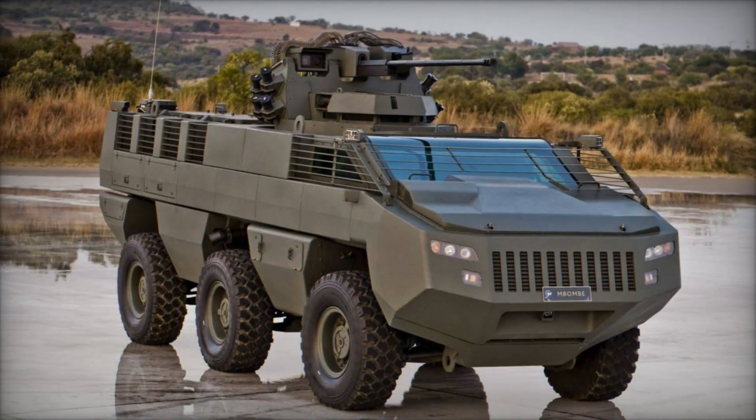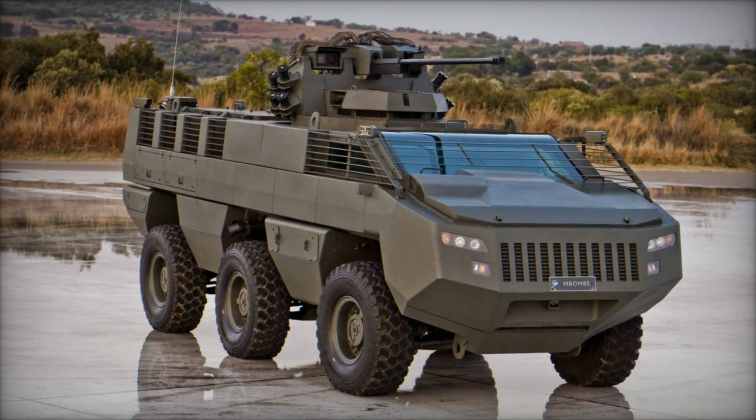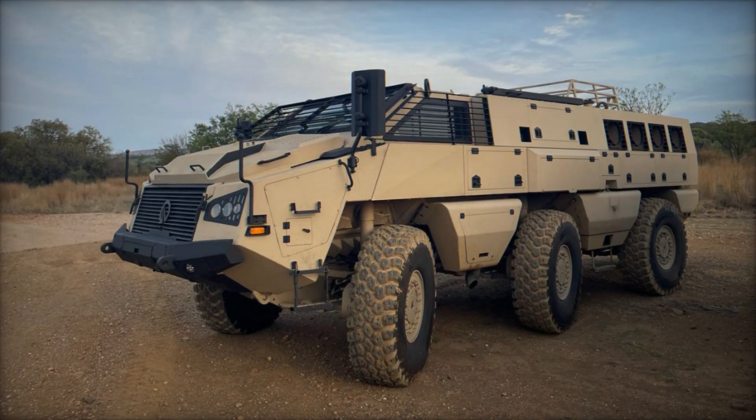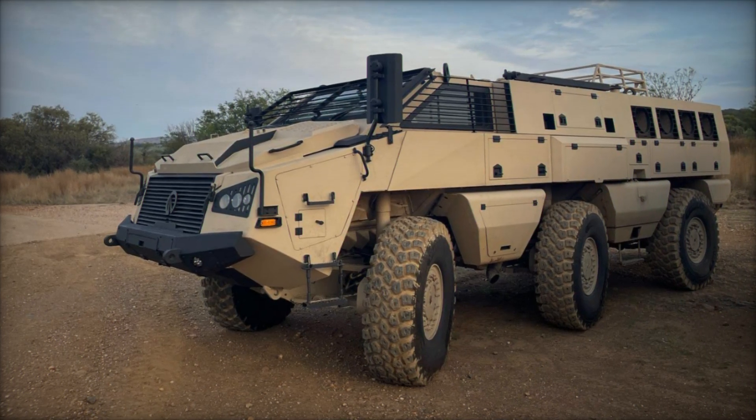One of the defining features of the Mbomb 6 is its versatility in combat roles. The vehicle can be outfitted with a diverse array of weapon systems, including remote-controlled turrets, anti-tank guided missiles, and various caliber machine guns, depending on mission requirements.